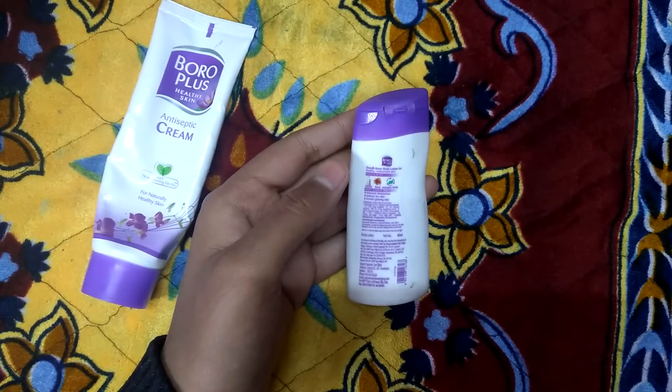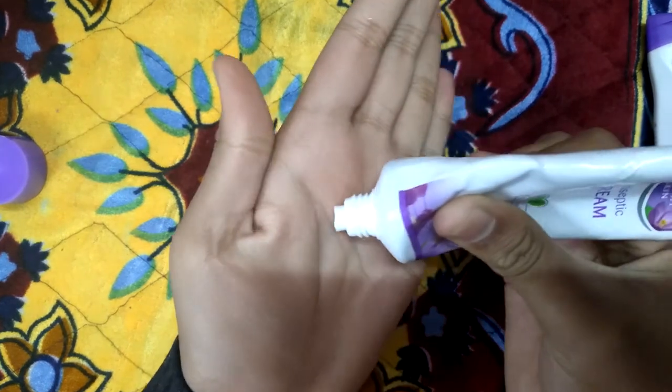Now I'll tell you about the consistency of both products. You can see the Boroplus cream — the consistency is thick.